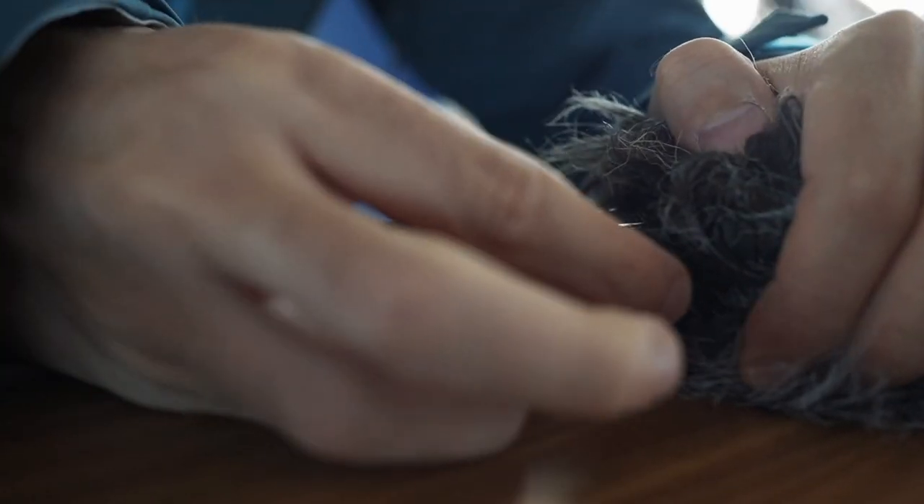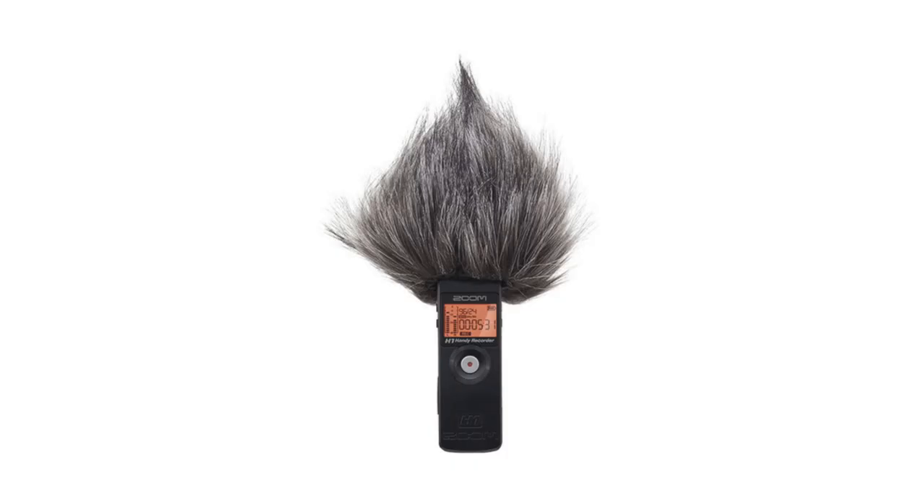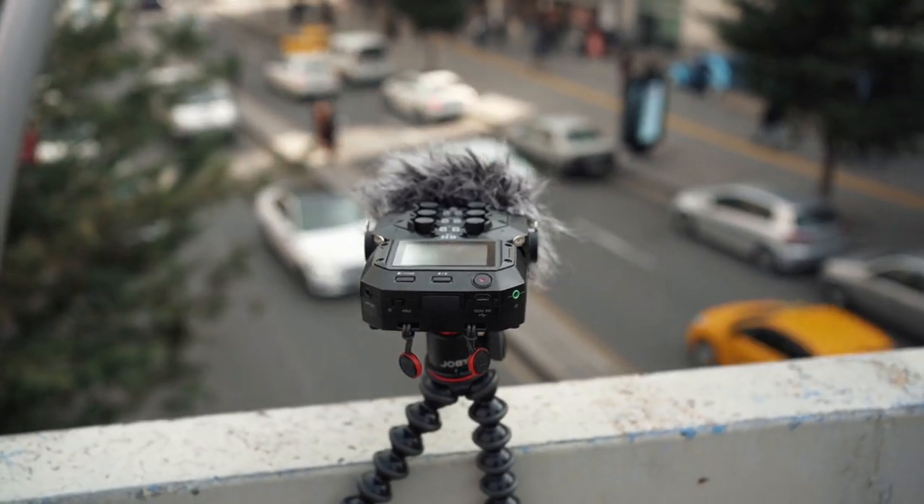If you have a recorder, make sure you start using wind protection. If you start with one of these Zoom recorders, feel free to check out the WSU-01 — it's a universal windscreen that can fit on the H1N all the way up to the H8.